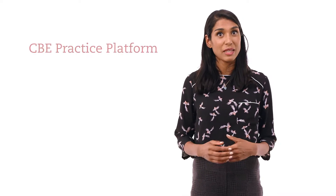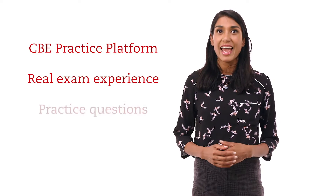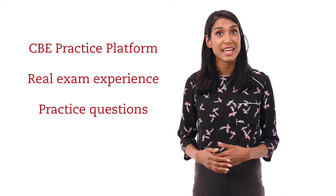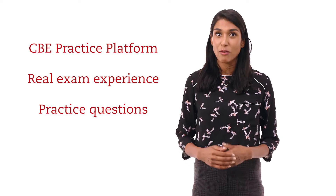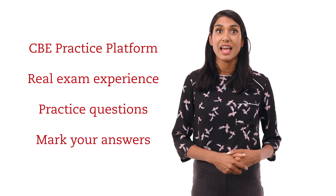To practice and perfect your exam technique, the CBE practice platform replicates the real exam experience and allows you to practice up-to-date exam standard questions before marking and reviewing your answers using detailed marking guides and model answers.